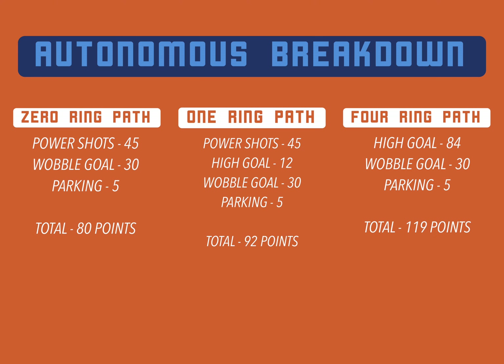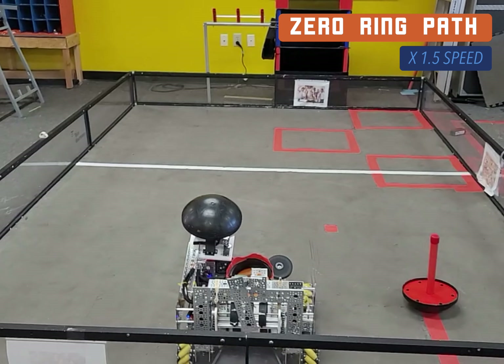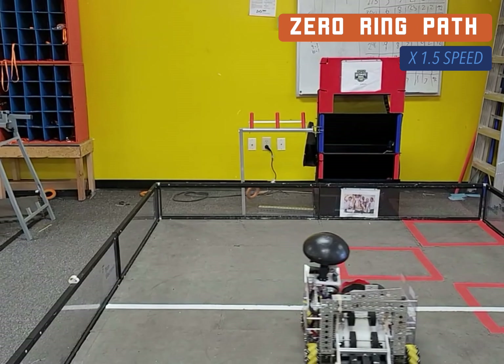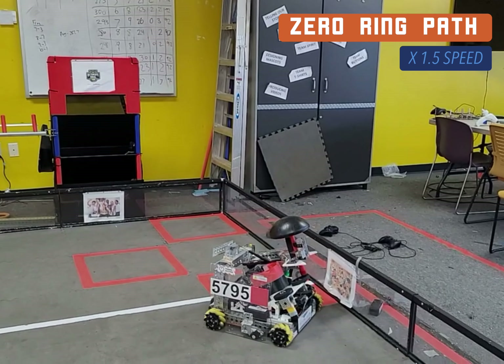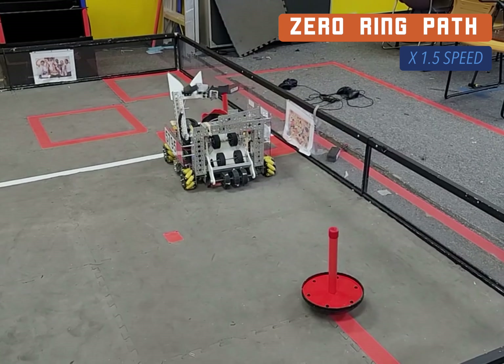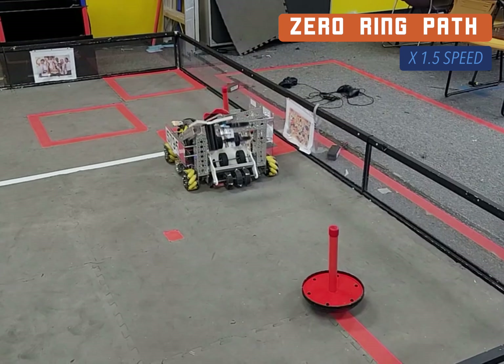Our auto scores all the possible points in all three possible paths. First, we use a camera to detect the number of rings. Using OpenCV, we take the average of the red difference component of the pixels inside a box containing the rings, and we compare that value to a known tested value for each stack.